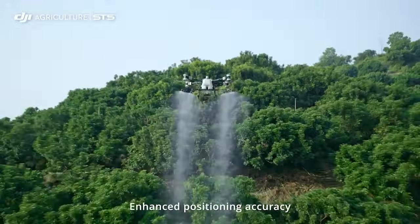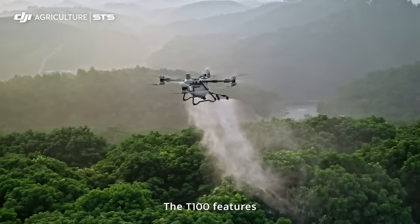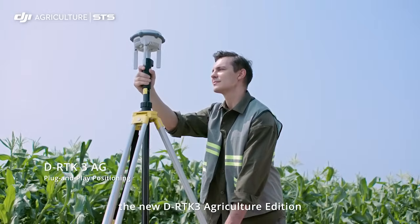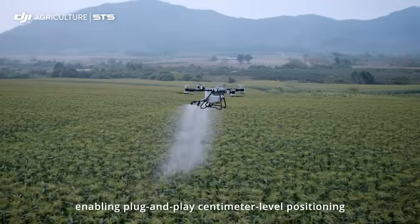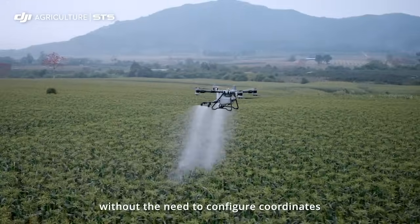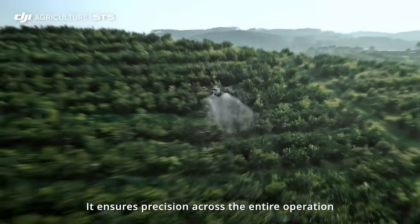Enhanced positioning accuracy ensures safer flight operations. The T100 features the new DRTK3 agriculture edition, enabling plug-and-play centimeter level positioning without the need to configure coordinates. It ensures precision across the entire operation.